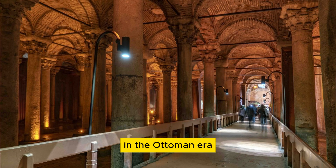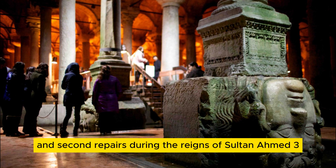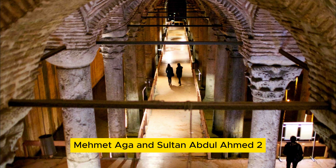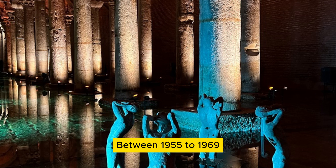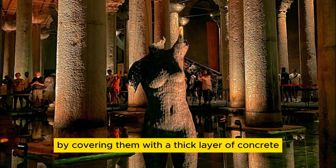In the Ottoman era, the Basilica Cistern underwent its first and second repairs during the reigns of Sultan Ahmed III, under the guidance of architect Khazerili Mehmet Agha, and Sultan Abdul Hamid II, and it continued to undergo repairs in the following years. Between 1955 and 1960, nine columns under the risk of breaking were frozen by covering them with a thick layer of concrete.